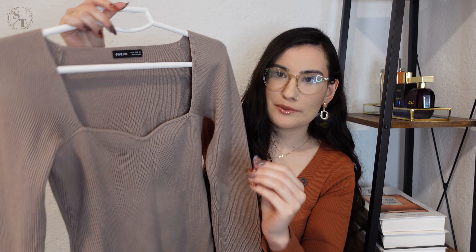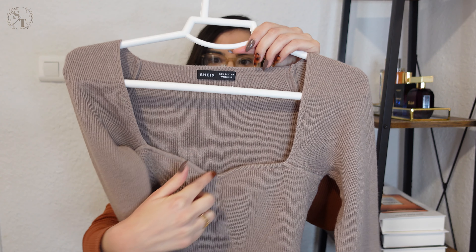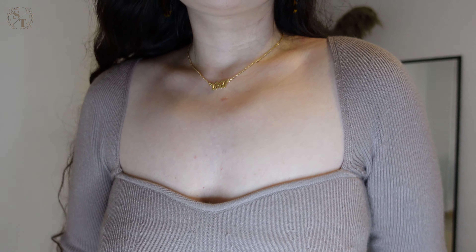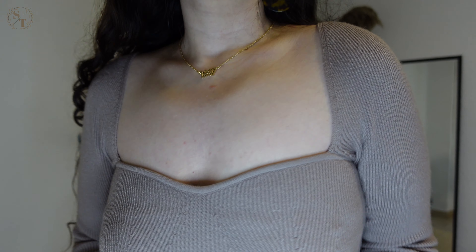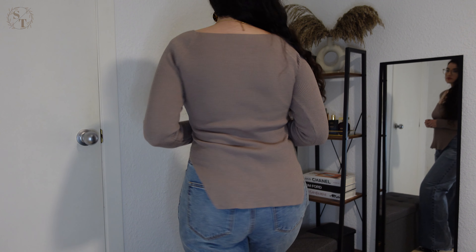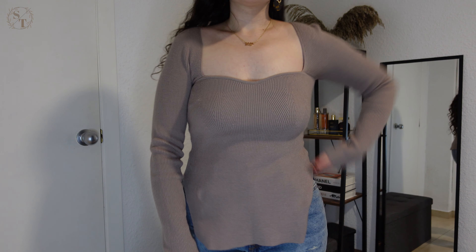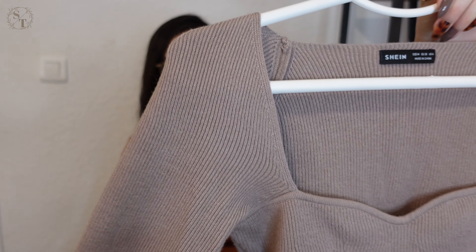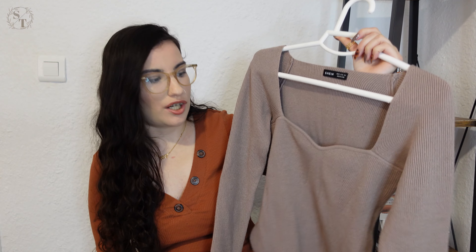This next piece is honestly my favorite thing I've ever gotten from Shein. It's this top right here and it's absolutely gorgeous. It has like a square neckline but also like a sweetheart neckline, so it's super flattering. I will say it's a little difficult to wear a bra with this because it's pretty low cut — I still need to find the perfect bra for it. It's in this really nice taupe mocha color. It's a ribbed knit material, similar to the last cardigan, which is a little disappointing because you can tell that with time as you wash it, it's going to start to peel.